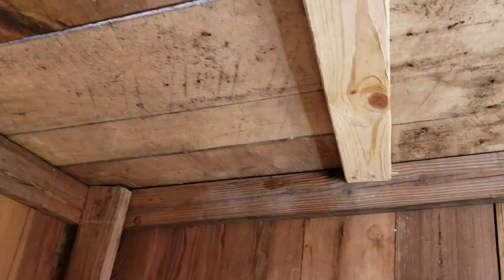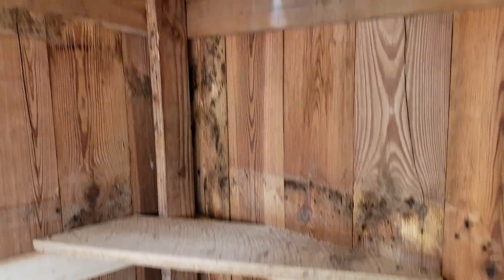Barn wood for the ceiling, an old window, and the old barn wood for the floor. It's going to work out pretty good.